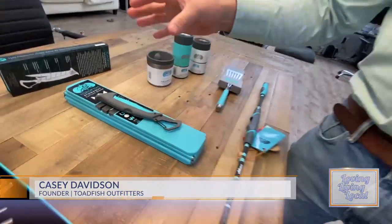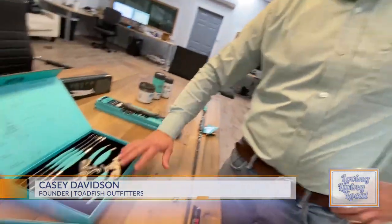In the Lowcountry, what do we love to do? We love to eat. I love to entertain — do blue crab boils, frogmore stew. So we created these cool little sets.